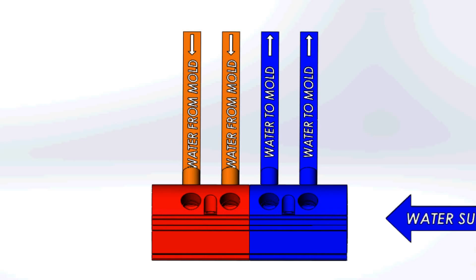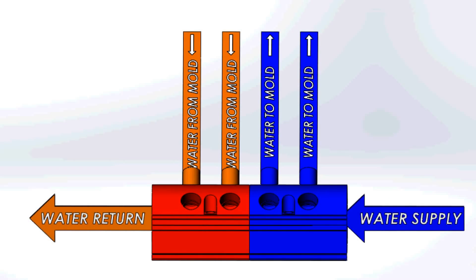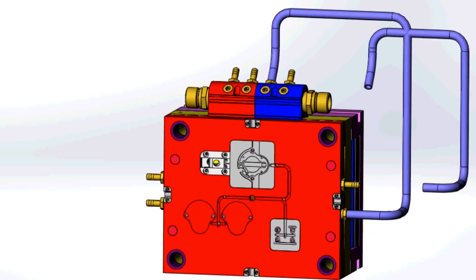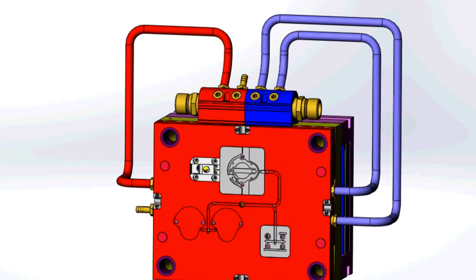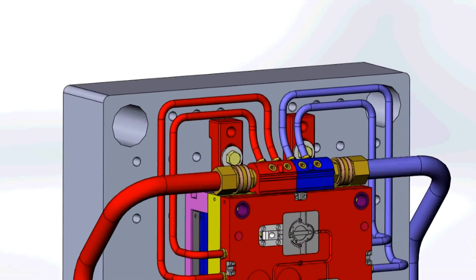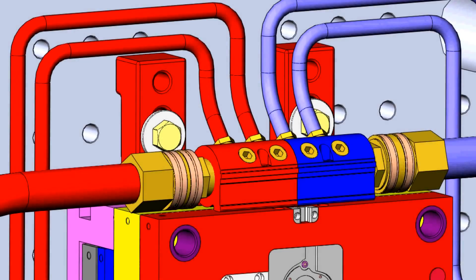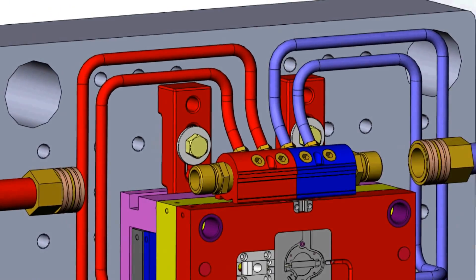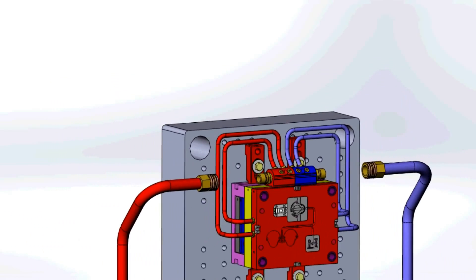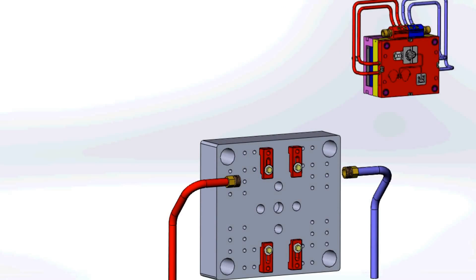DuoFlow Manifolds have supply and return connections in the same compact manifold and can be mounted directly on a mold, allowing multiple cooling passages to be served by a single supply and return connection. DuoFlow Manifolds reduce plumbing mistakes and time, as the individual cooling circuits remain intact during mold storage. During mold change, only supply and return connections on each mold half are made. Use of DuoFlow Manifolds can shave minutes off each mold change.